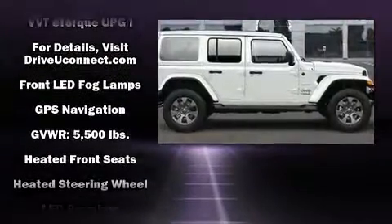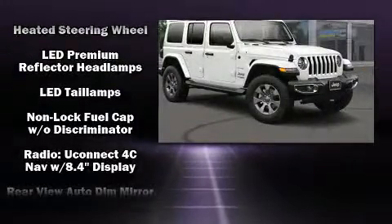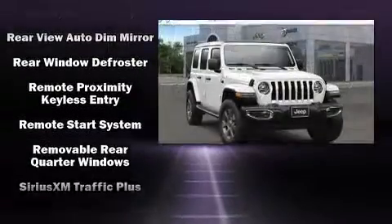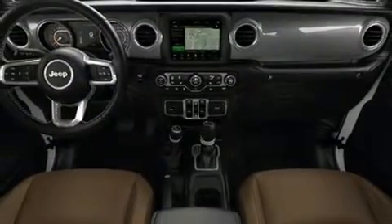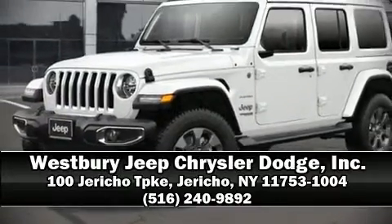Jeep ensures the safety and security of its passengers with dual front impact airbags, integrated rollover protection, traction control, brake assist, a panic alarm, an emergency communication system, and four-wheel disc brakes with ABS. For added security, dynamic stability control supplements the drivetrain. Please don't hesitate to give us a call.